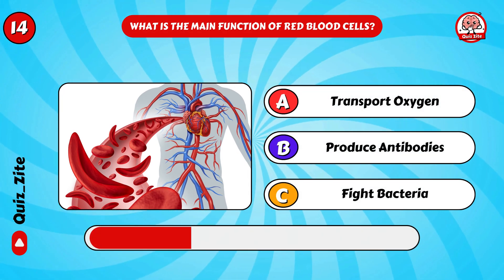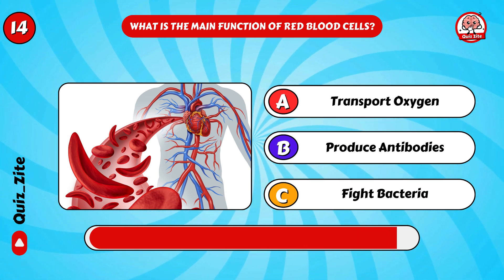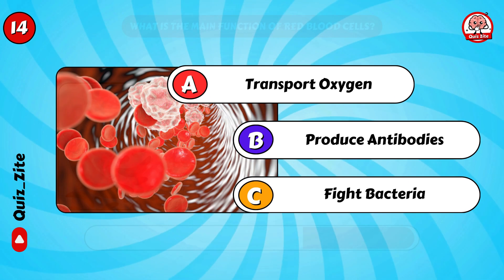What is the main function of red blood cells? Correct, they transport oxygen!